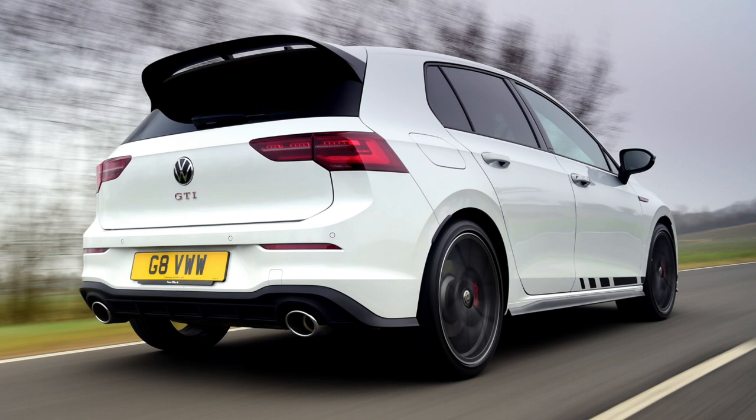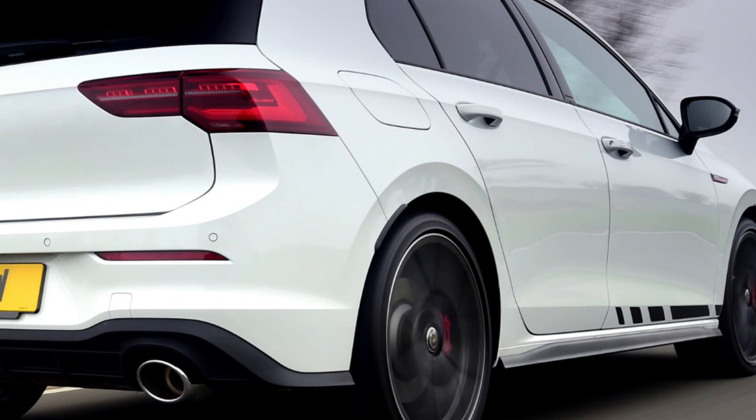But then in the wheel arches, unfortunately due to legislation, you've got these really cheapy plasticky bits. I think it's something to do with if the wheels stick out a little bit too much — to give the car a bit of camber, it can't be too wide from the bodywork, so they have to stick these things on to get around that law.